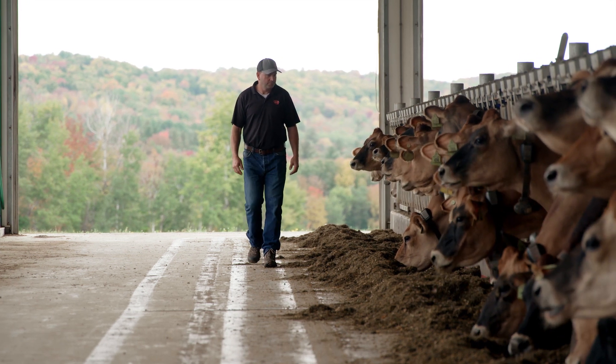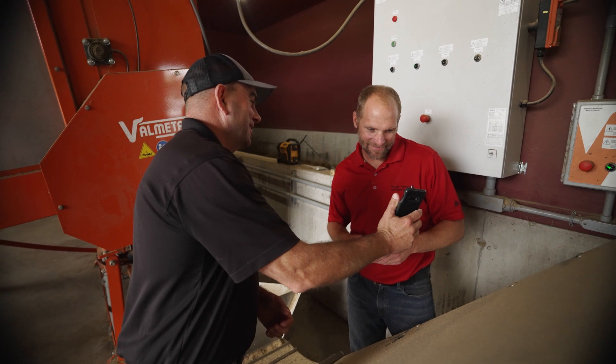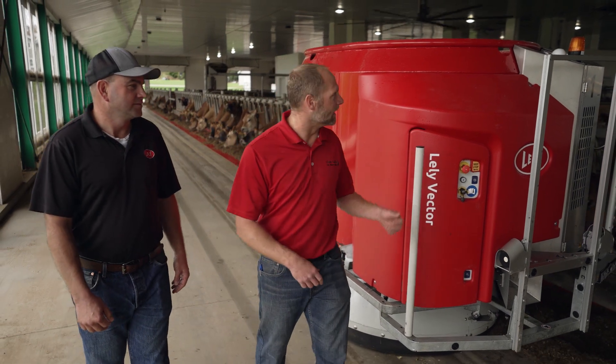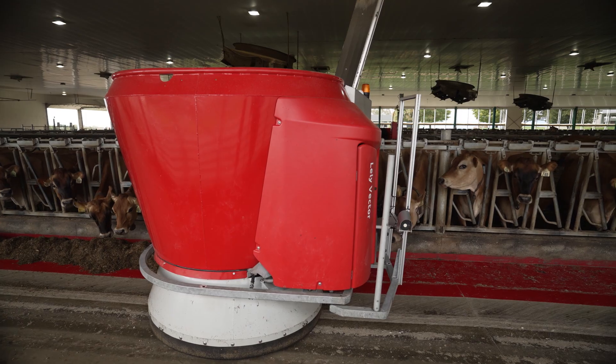My name is Chris Hill. I'm the salesperson for Lely Center New England and I also work with farmers designing their barns and figuring out how robots may work for them. Josh came to us when he first started thinking about starting a new dairy. He right away was looking towards robotic technology. It would have been very difficult for him to run two businesses without the benefits on the labor and management side that the robots would give him.